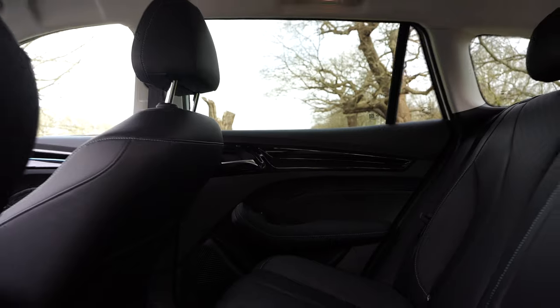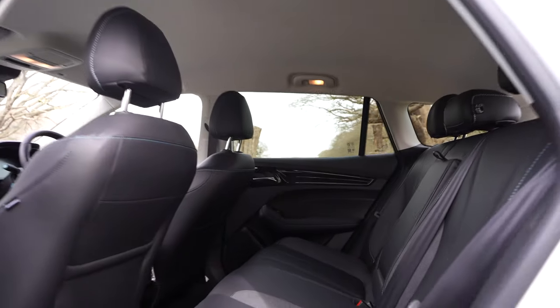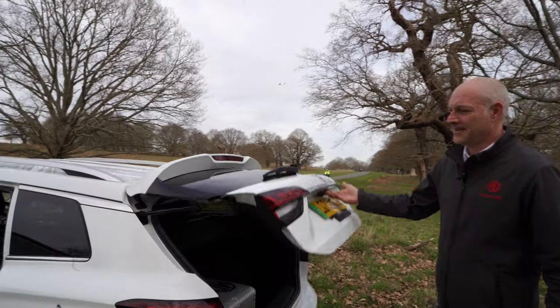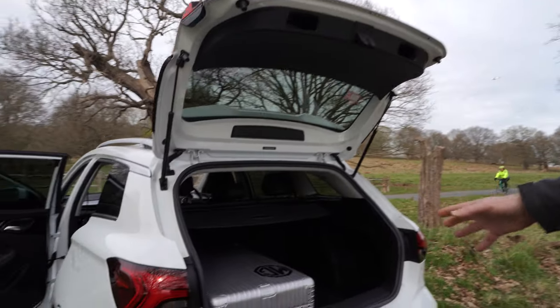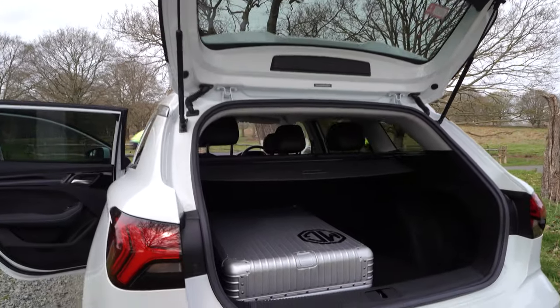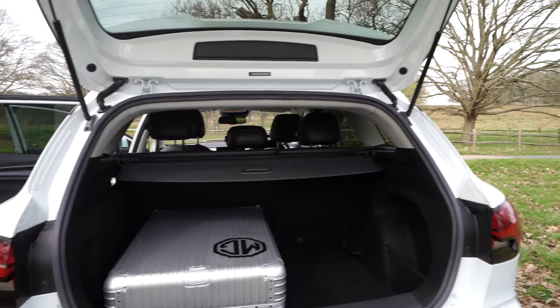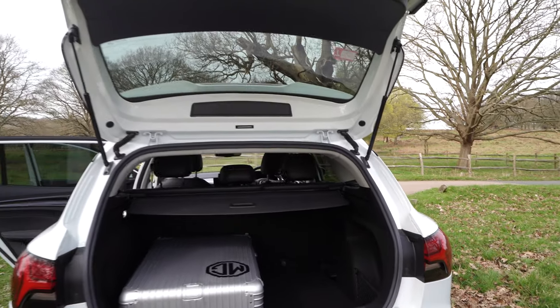Plenty of room in the back for the family — five seats, two isofix. We've actually borrowed a prop here, there's an MG suit coat. It doesn't come with the car, but just to show you that you can get plenty of luggage in the back, and that's with the seats up. Seats down gives you over 1,500 litres.